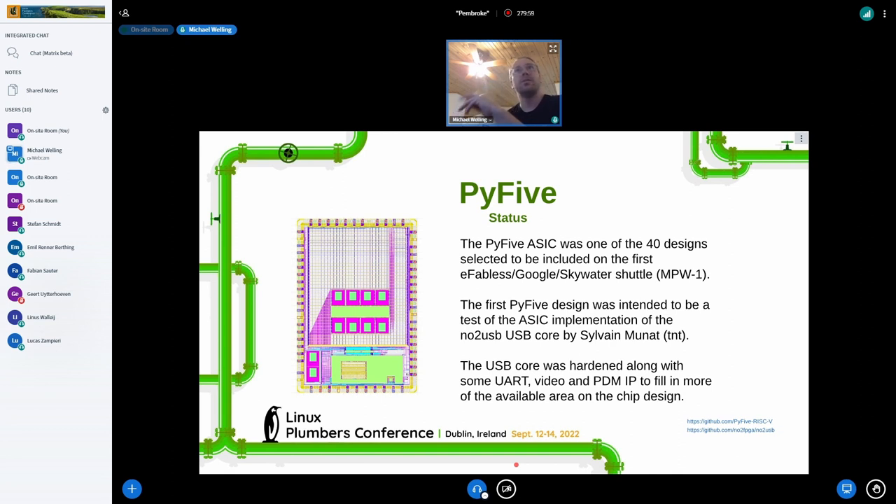The big players are Claire Wolf, Tim Edwards, Tim Ansell, Muhammad Kassim, Muhammad Shams — there's a lot of people involved. It's a huge coordinated effort. This piece here is actually the RISC-V core that the whole shuttle is given, and then our design goes in this little section on the top.